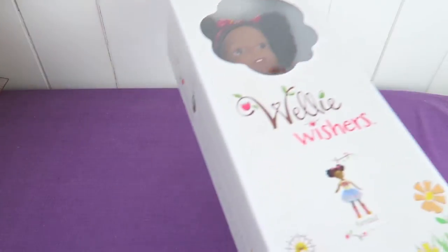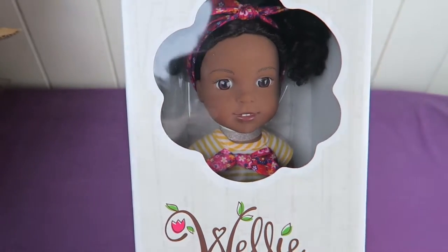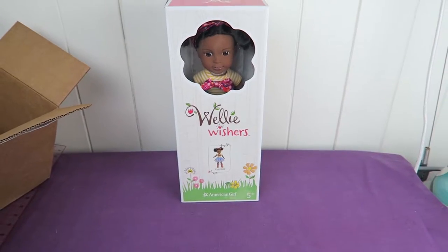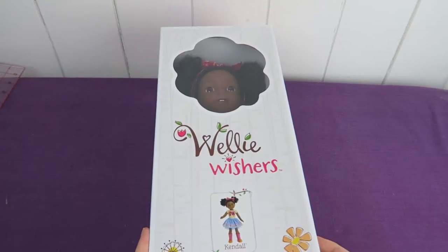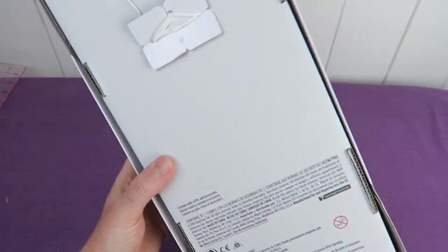This is a late Christmas present to myself and to the Sammy Dolls business. Do you recognize her? This is Kendall from the Welly Wishes. Ever since the Welly Wishes came out I really had a hard time deciding between Willa and Kendall. I actually wanted them both but I thought that's a bit too crazy and a bit too much to get both of them.